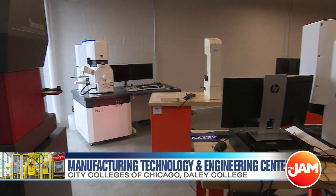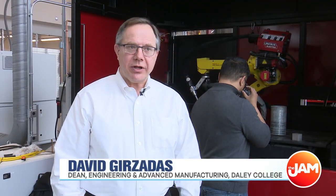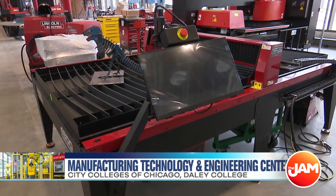We have four programs in our college right now. We have welding; CNC, which is computer numerical controlled machining — metal cutting, lathes and mills. We also have quality, where we teach metrology and use of gauges that are used in manufacturing, as well as factory automation, which is our maintenance track.